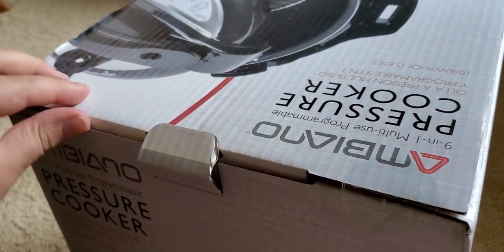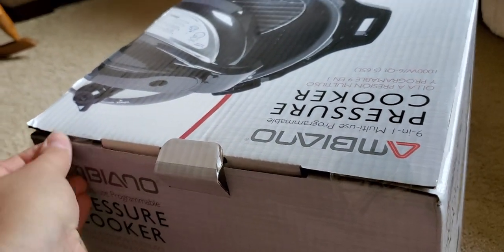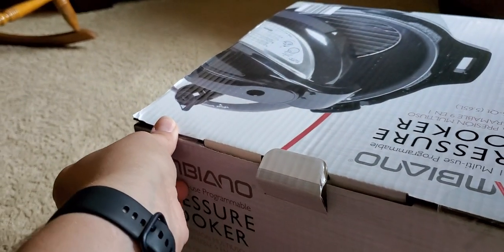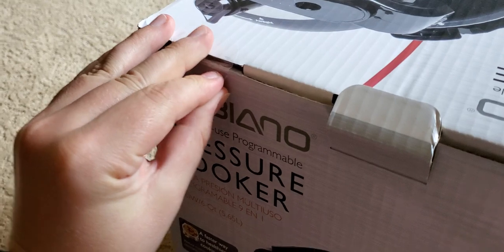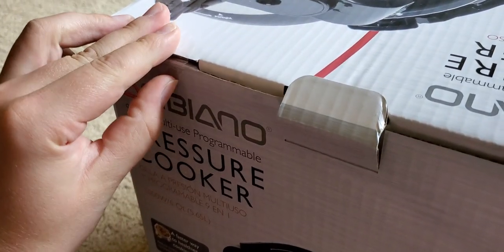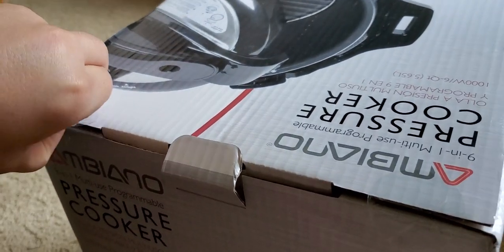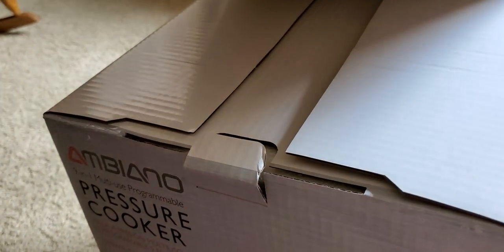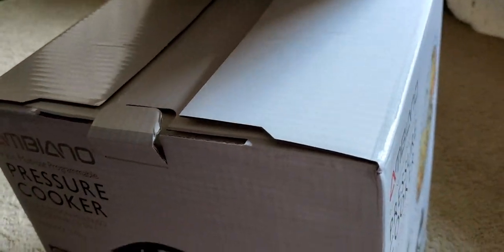Right now Instant Pots are not that expensive — you can get one for around $50 to $60 at Walmart. I thought to myself, am I really saving anything? After a little research, you basically save about $20 to $30 depending on which Instant Pot model you buy.